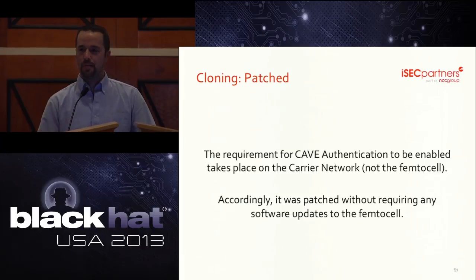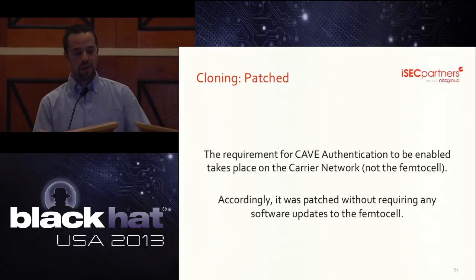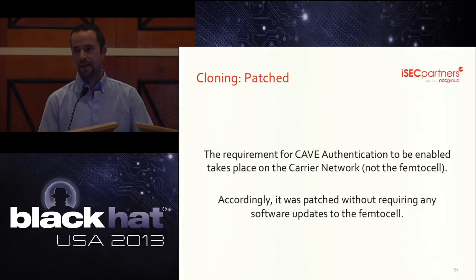We mentioned this at the beginning, but this issue has been resolved by Verizon — and it was done on the back end many months ago. Authentication should be checked on the internal network that the carriers control, not on the small box that they don't.